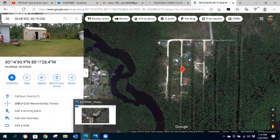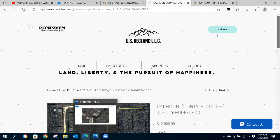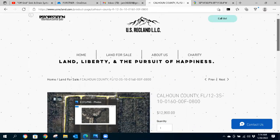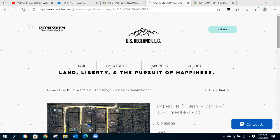Hello, land investors and outdoor enthusiasts. This is Josh with U.S. RecLand. We've got another property coming down the pike here, so I want to get that out to you and get you the information so you can take a look for yourself. Please subscribe to usrecland.com — that is our website, and there are exclusive deals only for website subscribers. Also please subscribe to the YouTube channel for video reviews on all of our new land inventory.